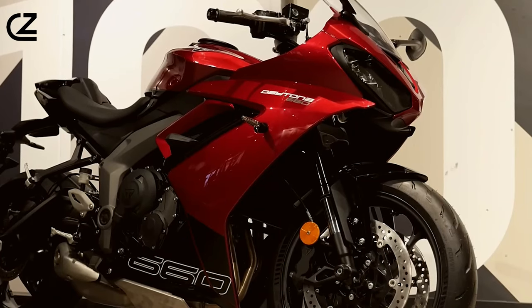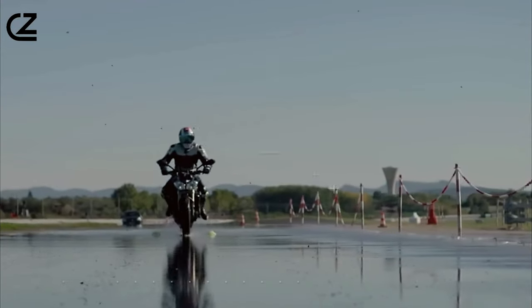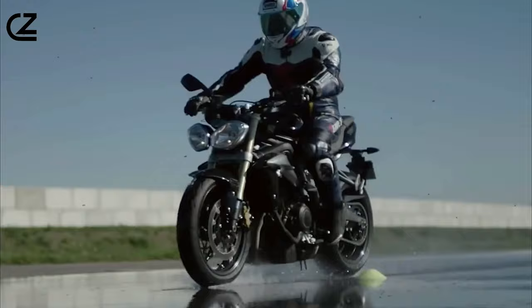This is the Triumph Daytona 660 — the epitome of performance, style, and passion, setting the standard for what a true sport bike should be.